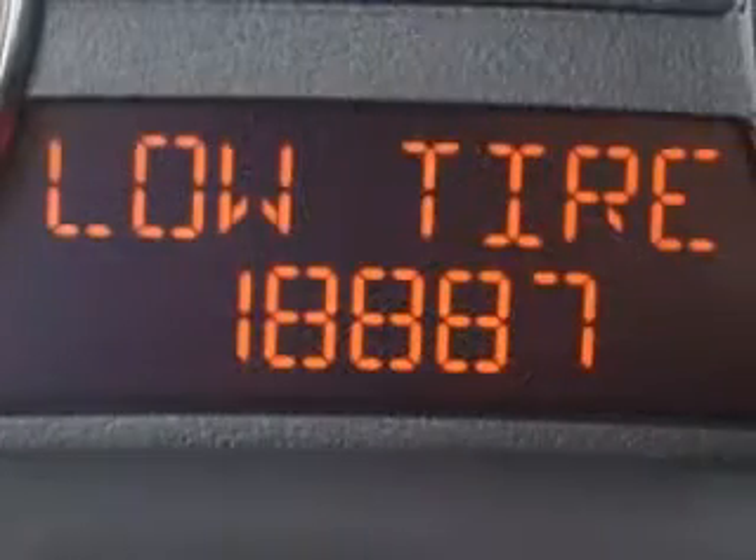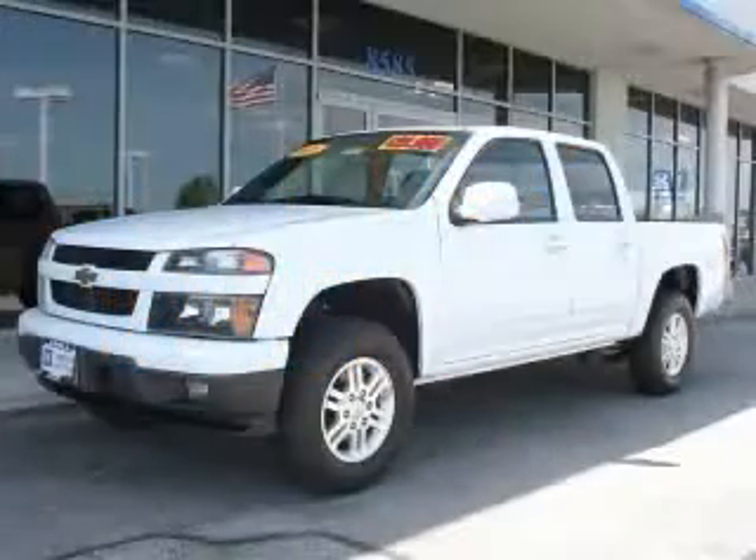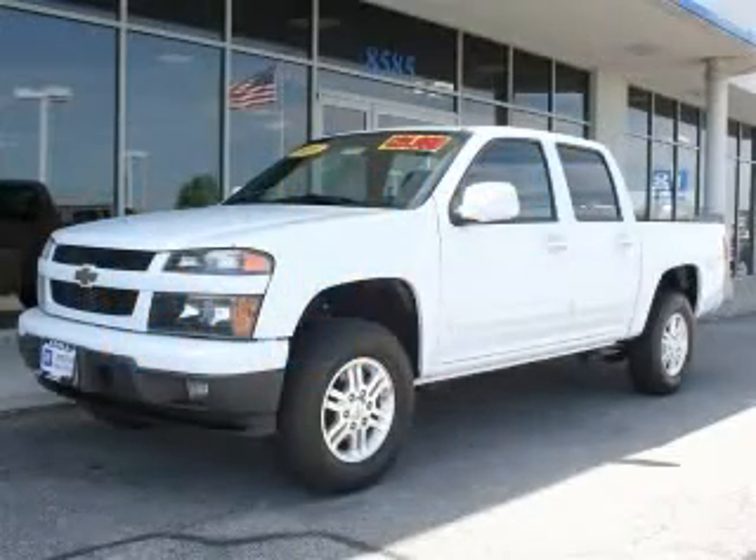Additional features include compass, cruise control, daytime running lights, and dust-sensing headlights. Contact our internet sales staff today to schedule an appointment.